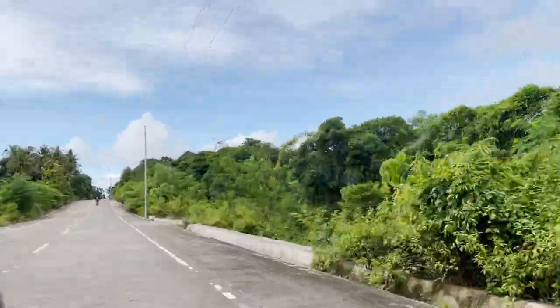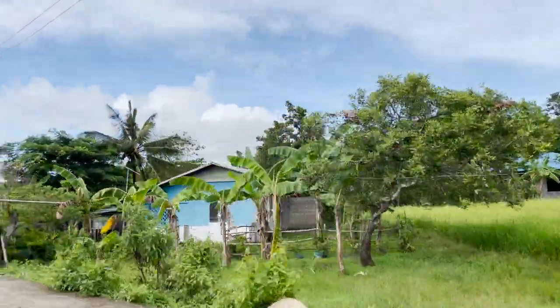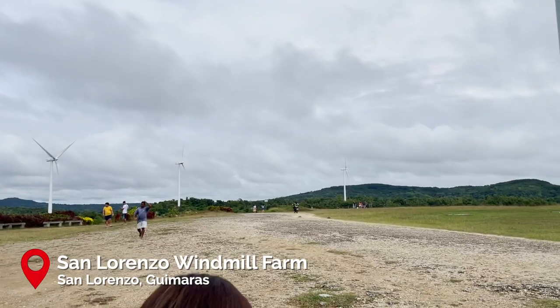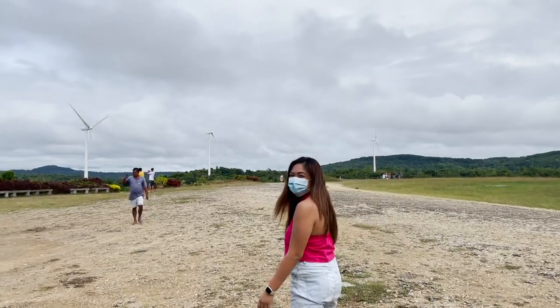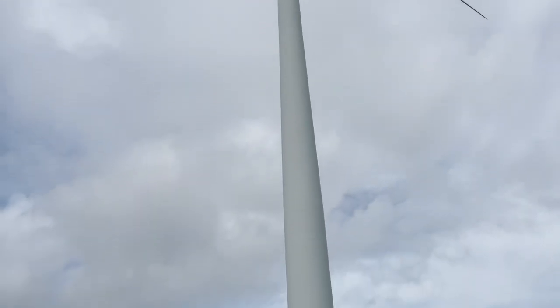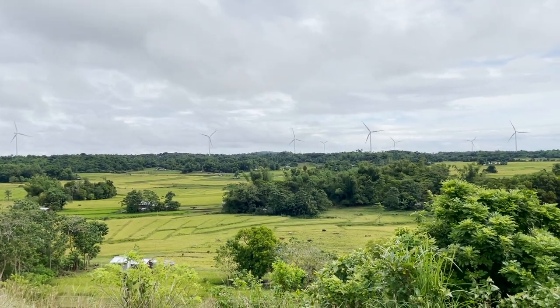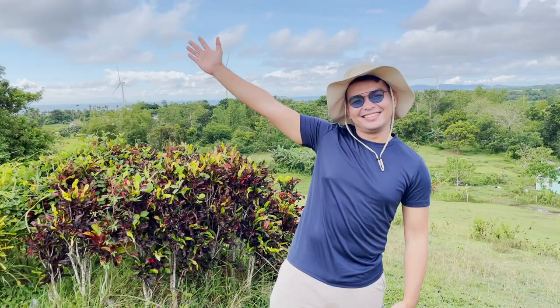Our next destination is the viewing point for the Guimaras windmills. The 54 megawatt San Lorenzo wind farm stretches up to 14 kilometers and is the first of its kind in the region. The 27 turbine farm started operating in 2014 and has since been producing renewable energy distributed to Western Visayas, Negros, and Cebu. It has now also become one of the tourist destinations in the province.